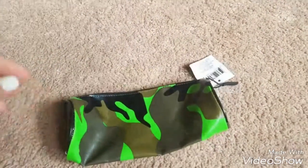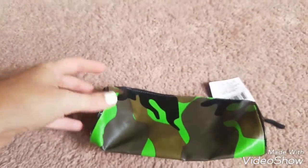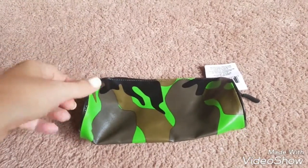And then I got one of these little camouflage pencil cases for one of my boys.